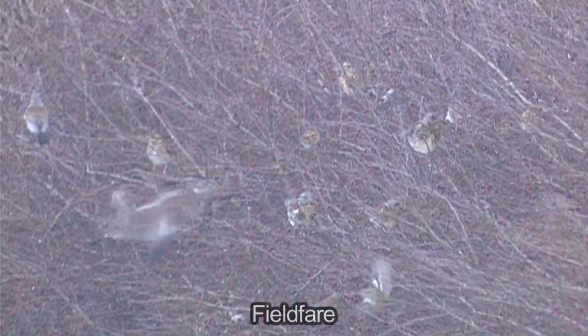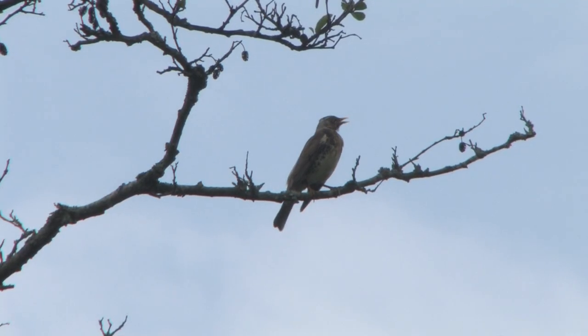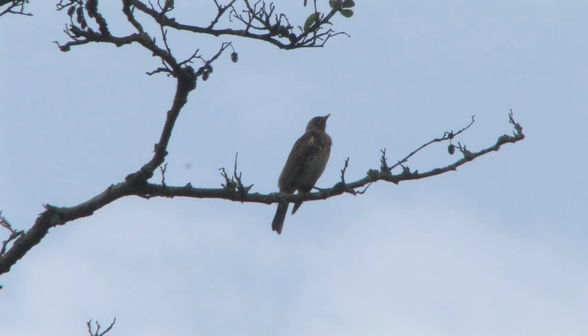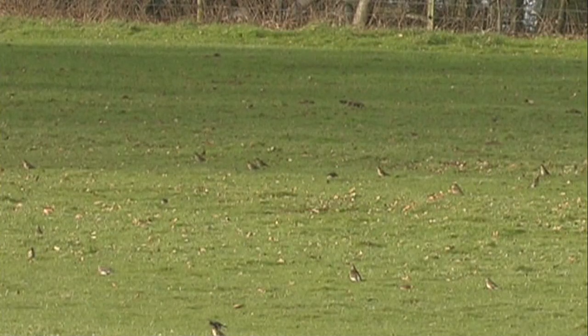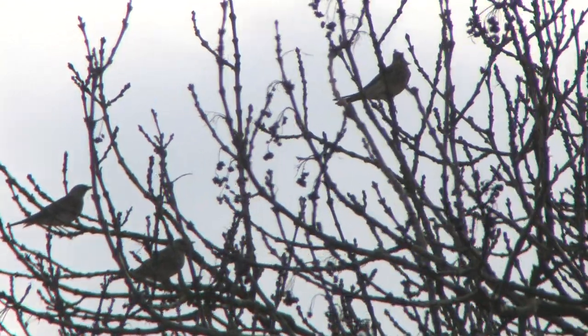Fieldfare seen in flight have a striking pattern of black tails with no white outer tail feathers, very dark wings, contrasting with especially the pale grey rump. The call is an easily recognisable, annoyed-sounding chak-chak-chak, which birds utter frequently, such as when they take off.